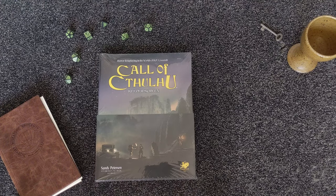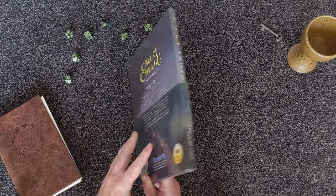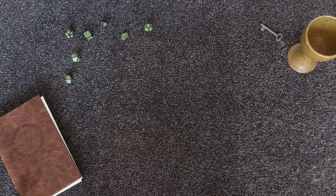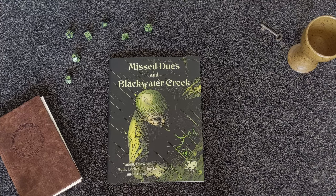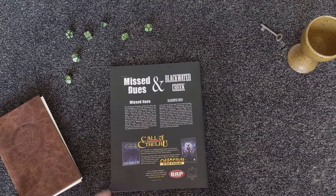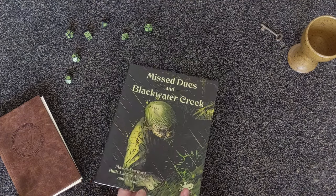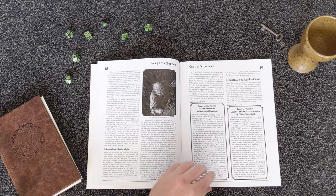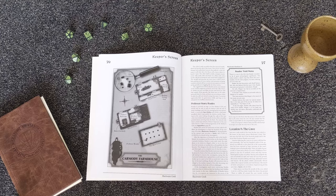Welcome to today's video unveiling the Keeper's Screen Pack for Call of Cthulhu 7th Edition. The Keeper's Screen Pack is more than just a play aid. It includes a booklet with the most commonly referenced rules in the game and a set of scenarios set in the core 1920s New England setting for Call of Cthulhu.